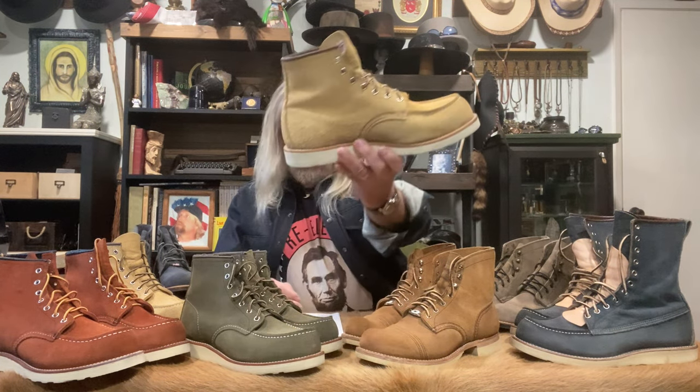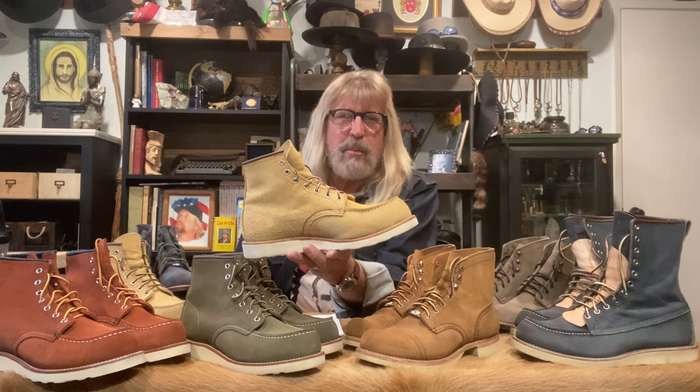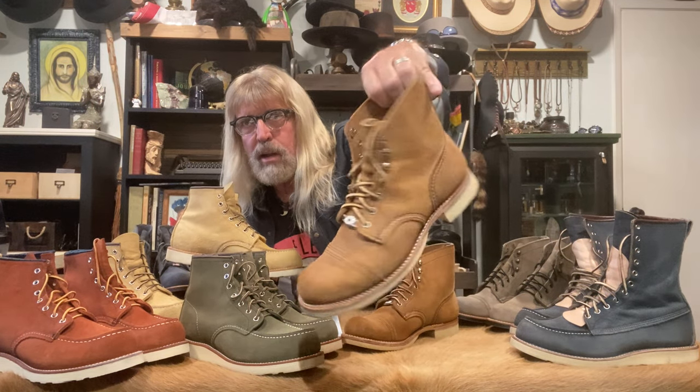So this is what happened. I got this pair of boots right here — the 8833. I bought it from one of you nice guys on one of the Facebook groups. I love this boot. The 8833, the Red Wing mock — these are all Red Wings. This one is the Hawthorne Abilene mock. And I also have the Hawthorne mule skinner, which had a resole with a Dr. Sole half sole.